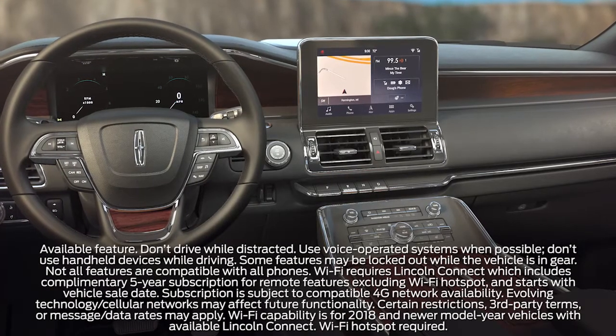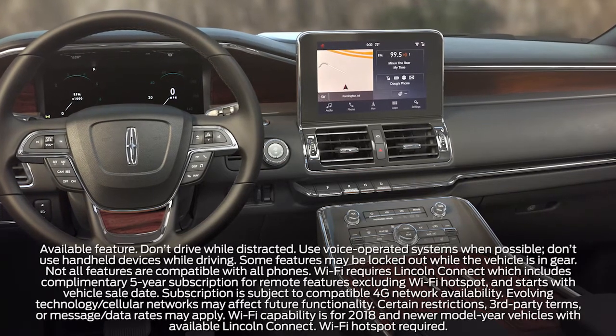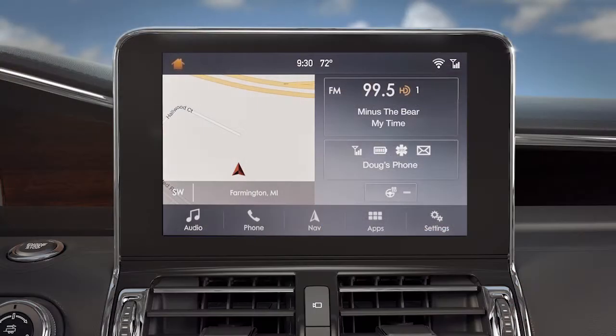Lincoln takes your busy life seriously by offering modern technological conveniences that go wherever you go. For instance, if your vehicle is equipped with the available Lincoln Connect feature, you may also have Wi-Fi capability.